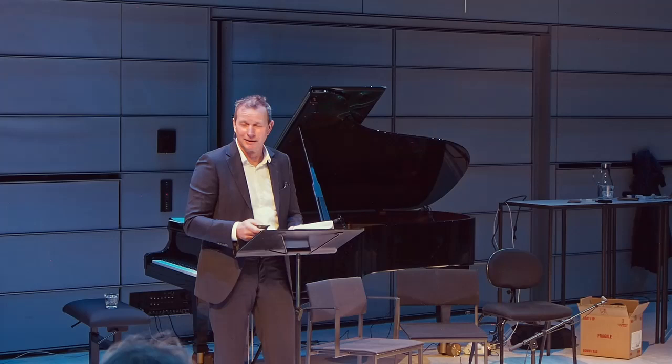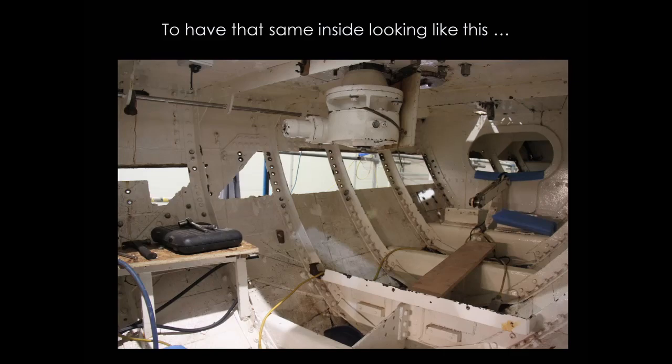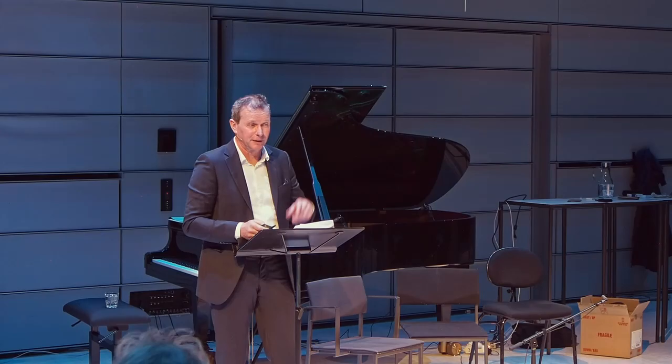Here we are in the forepeak — and the biggest worry on Cambria was not the wood, it was the steel. She was a composite boat — built like Shamrock and many of the other big boats of the era. The full structure was built in steel and only the hull planking was wood. The J-class boats were all built that way — Cambria, Candida, Shamrock, and Astra. And the steel is a real, real worry.